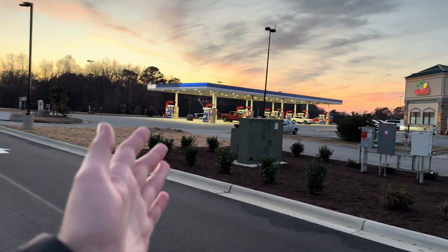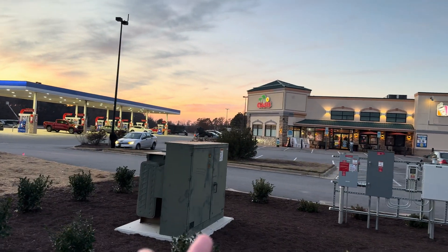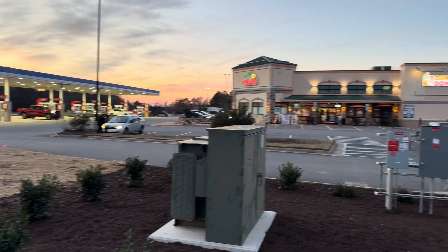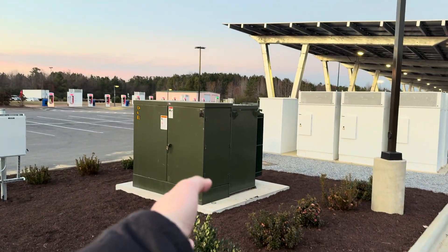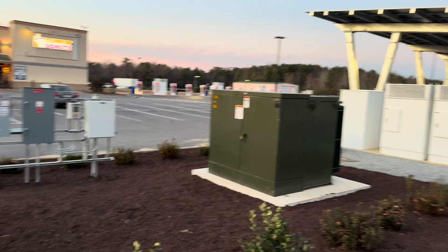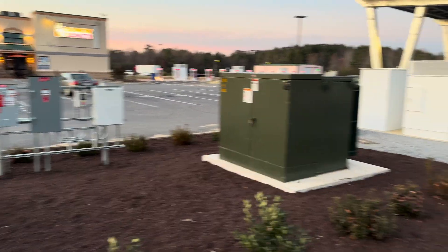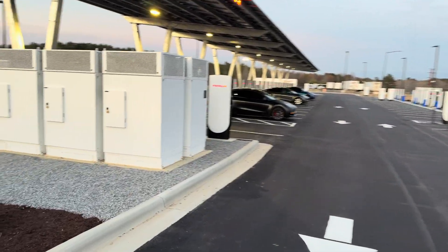There's a gas station, a diesel canopy, and a Dunkin' Donuts convenience store. That transformer serving the store is 150 kVA. That is one of the three transformers serving the superchargers — that one is 2,500 kVA. We have some solar equipment there. I'm going to give you guys an overview and then a closer look at some of the components.